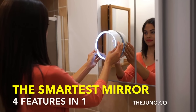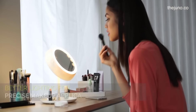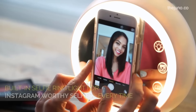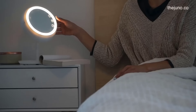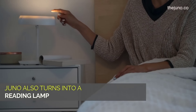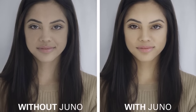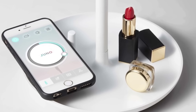The Juno mirror is the smartest makeup mirror ever — user-friendly, compact, with studio-level lighting for perfect makeup and amazing selfies. You can also use Juno as a reading light or selfie ring light with a flick of a wrist. It also comes with a storage tray to fulfill all your beauty and makeup needs.